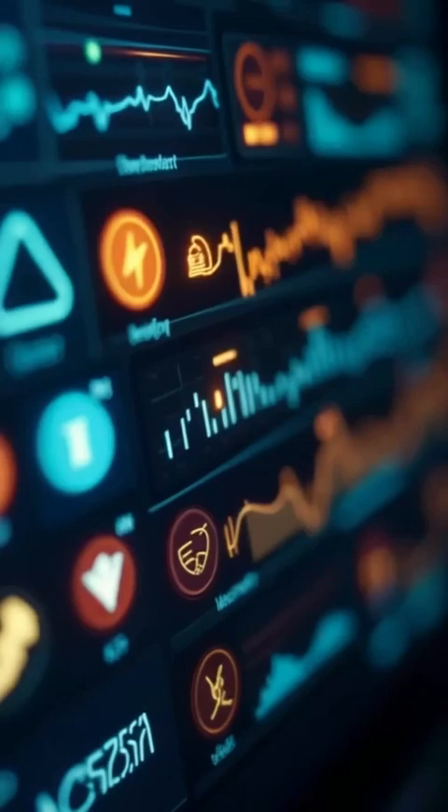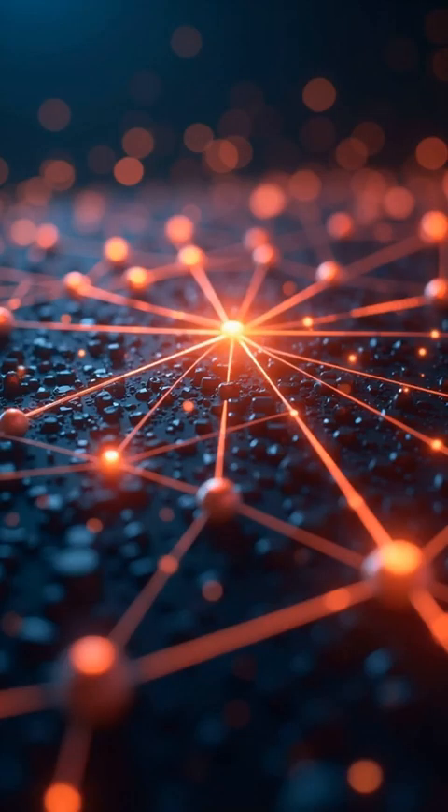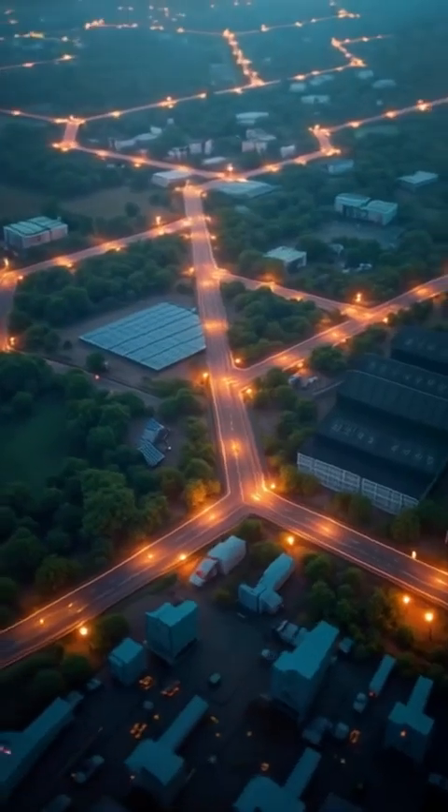When there's a problem, like a power outage, the smart grid uses its communication system to detect, respond, and fix it faster than ever.